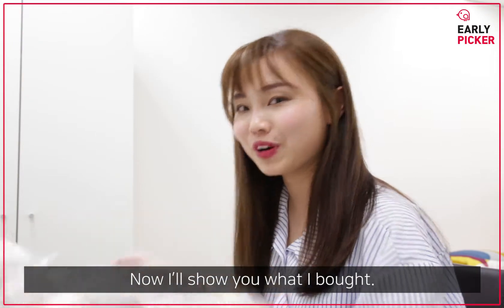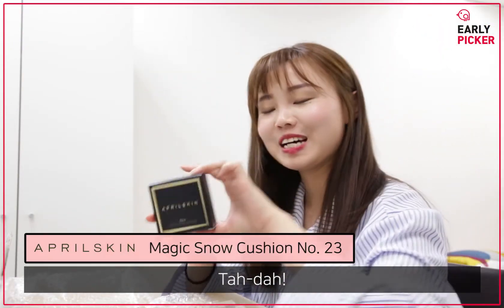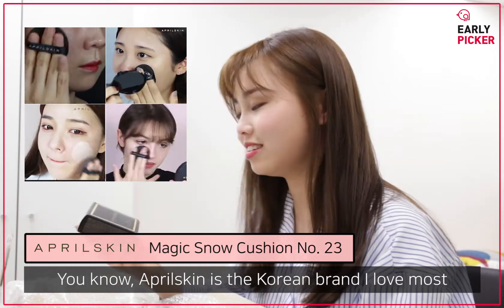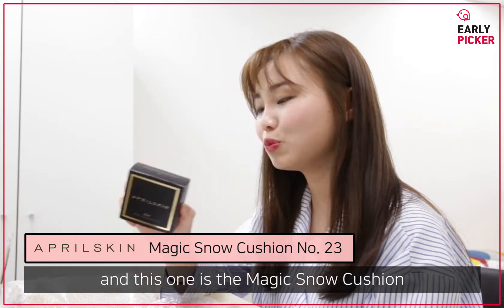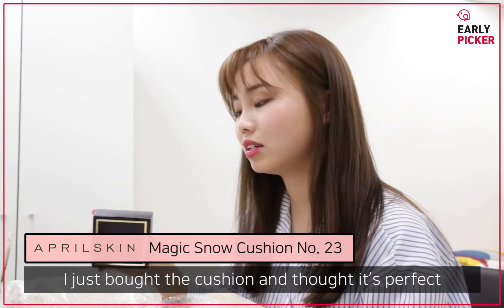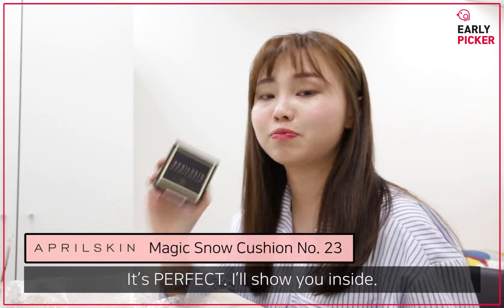Now I'll show you what I bought. This one I must show you — this is April Skin's Magic Snow Cushion. April Skin is the Korean brand I love most, so I bought a lot of April Skin products. This one is the Magic Snow Cushion. Last time when I went to Korea to travel, I bought the cushion and I thought it was perfect.